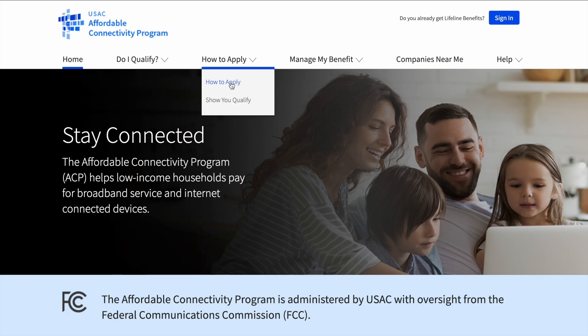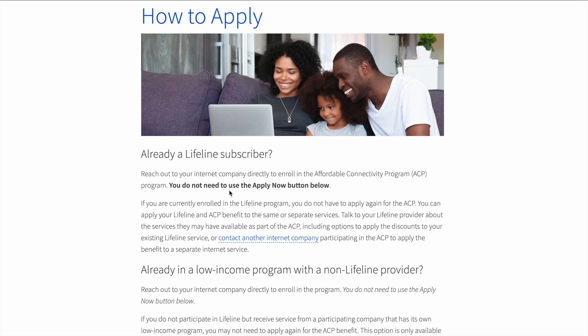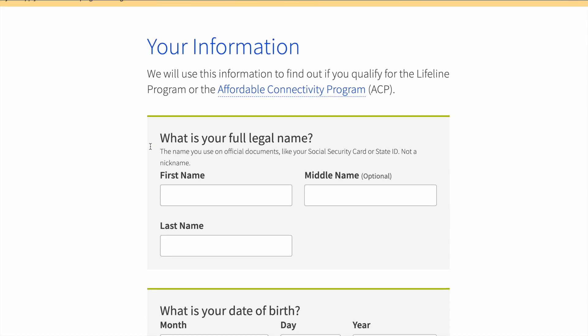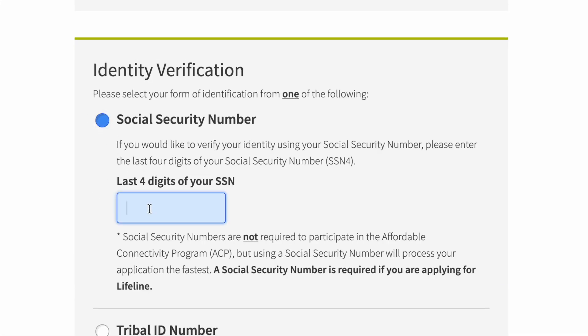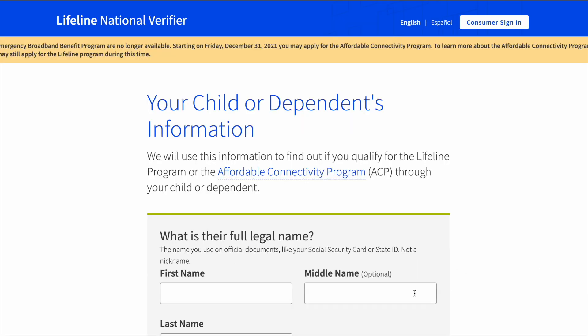Our kids attend a school that receives free and reduced lunches, and did so during 2019-20, 2020-21, and currently. That right there is the eligibility requirement we qualified for. If you don't have children, you might need to go through the other eligibility pieces. A lot of people don't know about this program — you can apply online or mail things in. It's simple: name, birthday, Social Security last four, and your address, then click yes or no depending on whether you qualify through your child.